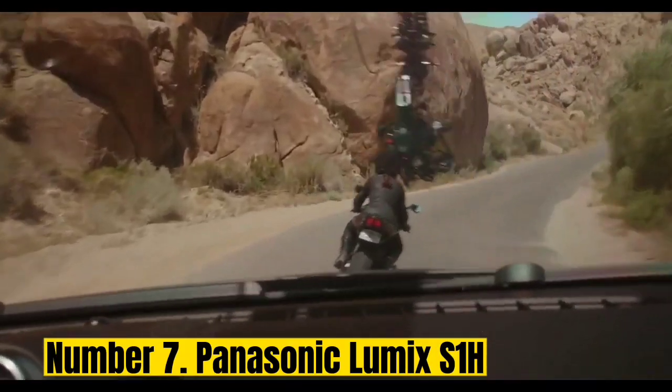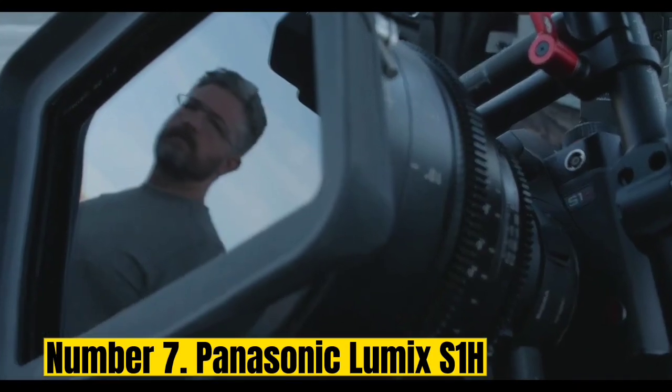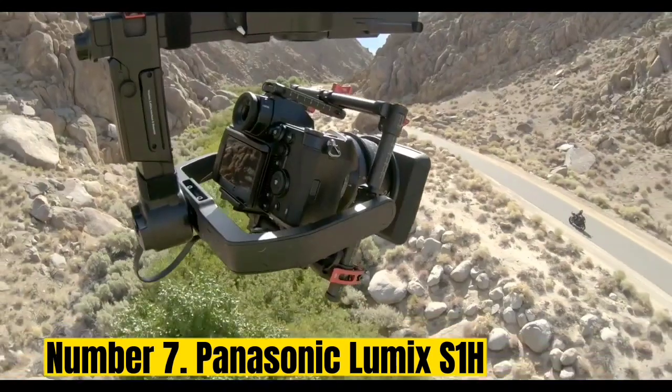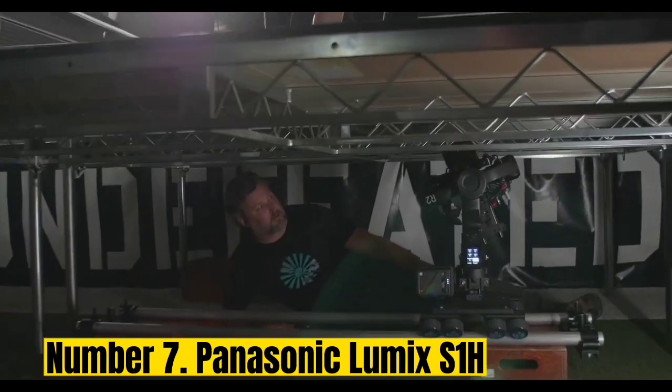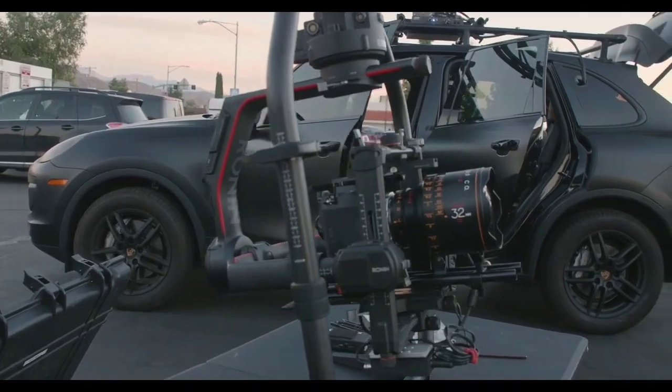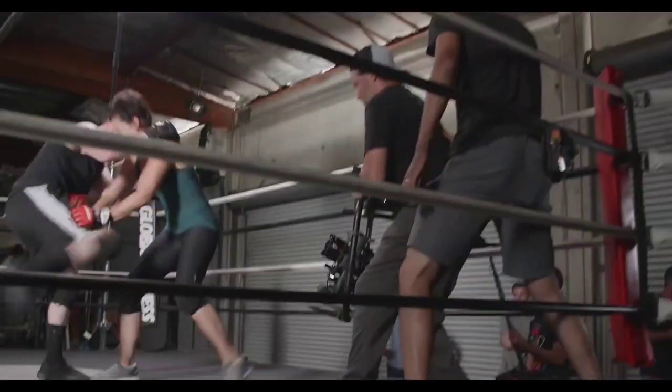Number 7: Panasonic Lumix S1-H. The smallest, cheapest camera to be approved by Netflix for its original productions, the S1-H is a hugely powerful full-frame model designed for demanding creators. While it can't match the Sony A7S III for frame rate, it can record at 6K resolution at 24fps, as well as 4K up to 60fps, giving it the edge when it comes to sheer detail.